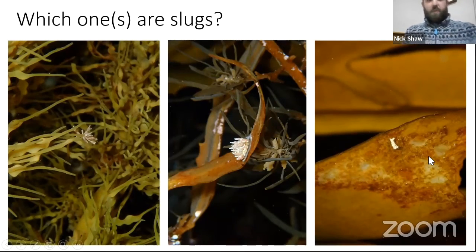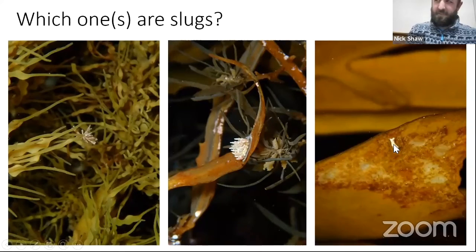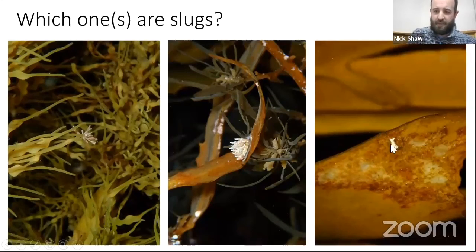See if you can guess which one's a nudibranch and which one's not. The first was coralline algae, the middle one was a nudibranch, and I think the last was just a bit of fish poo. From a distance it looks really like a nudibranch — it's got a nice curve, a nudibranch shape. It's quite interesting how one might have evolved a similar shape through natural selection.